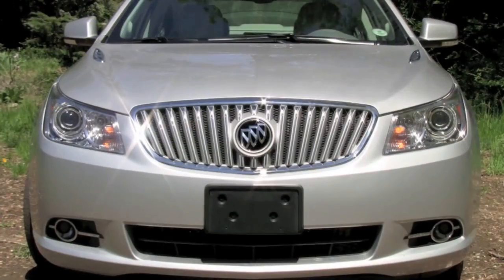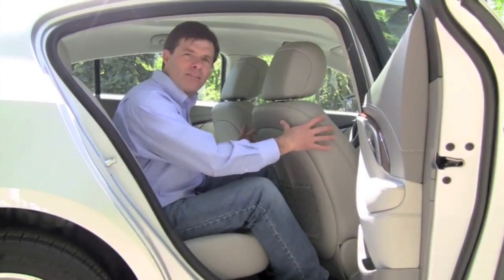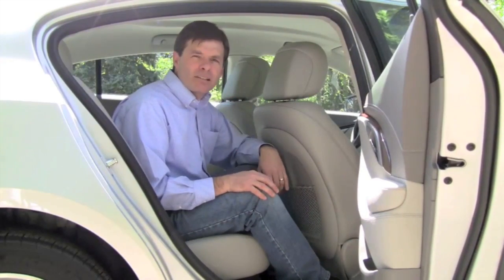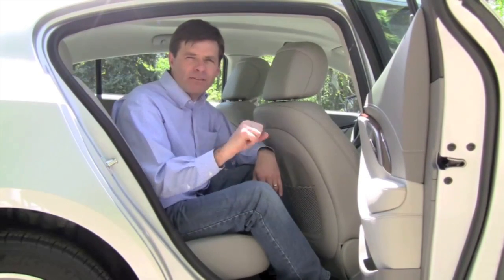The LaCrosse is a natural candidate for a family car. Back seat drivers will be pleased to find comfortable seats and plenty of leg room. I've adjusted these seats back as far as they'll go, and I still have a decent amount of leg room. This back seat is large enough to accommodate two car seats, three passengers, for a family of four, or possibly even a family of five.